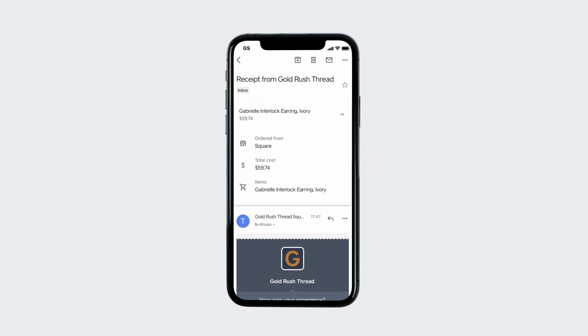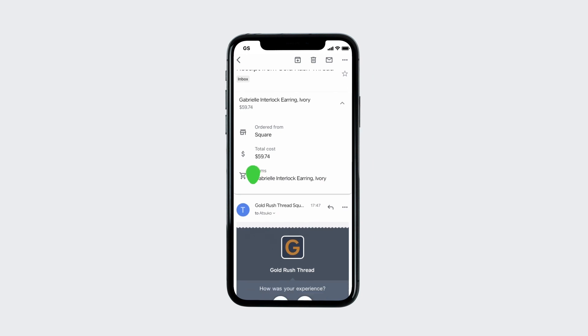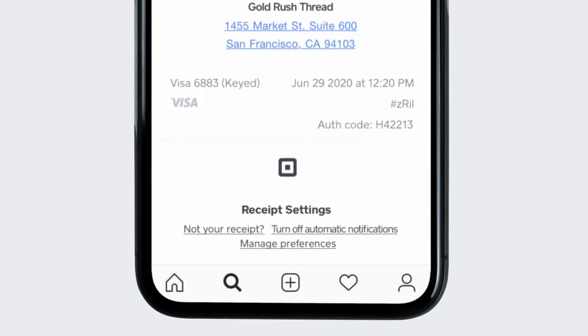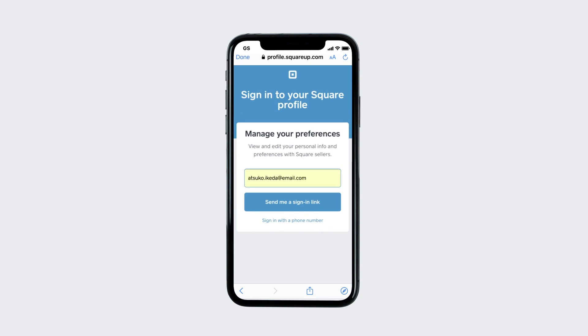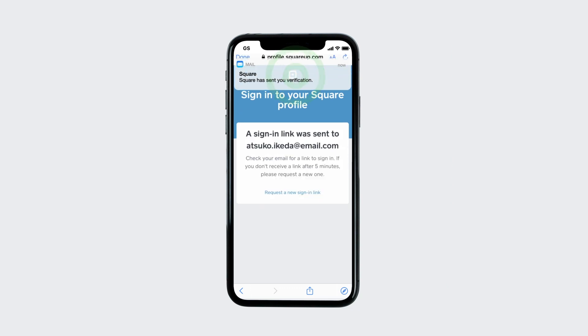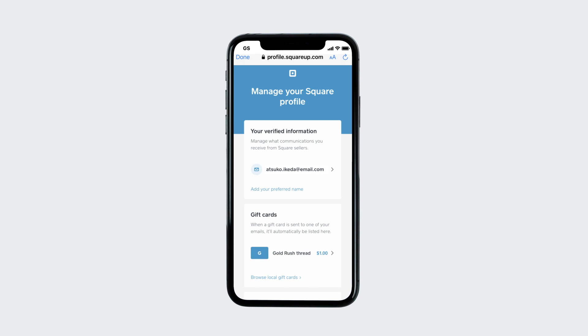You can also manage your preferences from a Square profile associated with your email. Just scroll to the bottom of any emailed receipt and select Manage Preferences. Enter your phone number or email address to receive a verification code, and enter your code to access your profile.